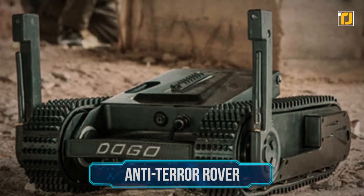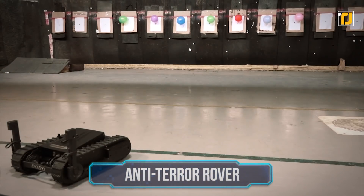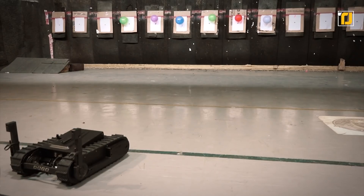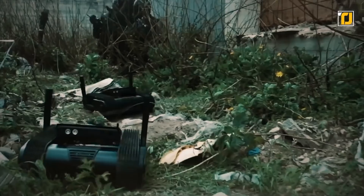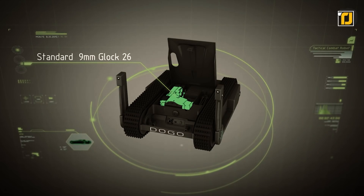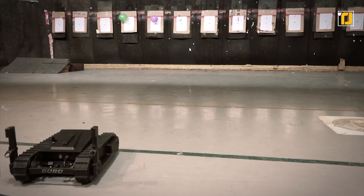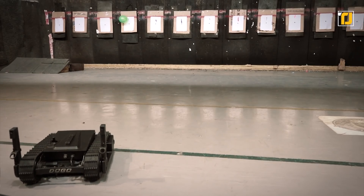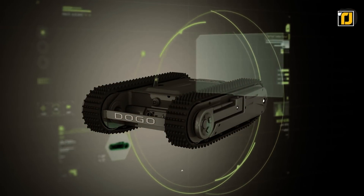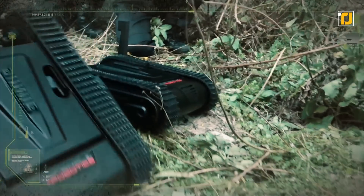Number 7: Anti-terror rover. This 26-pound, 11-inch-tall remote-controlled robot named Doggo may not look like much, but it can enter a house quietly, climb stairs, and maneuver over obstacles while packing a 9mm Glock pistol. Doggo was designed by Israeli firm General Robotics to help the country's anti-terror unit communicate with suspects and fire upon enemies without risking their own lives.